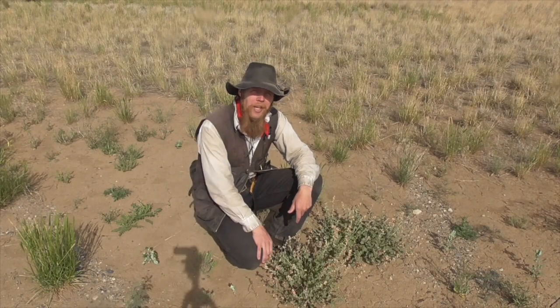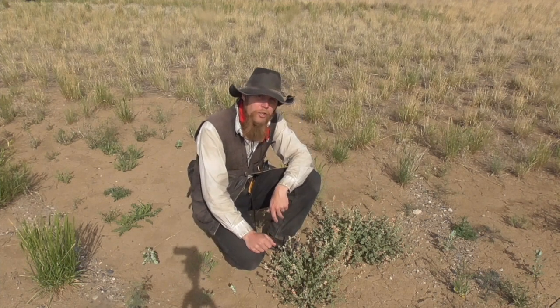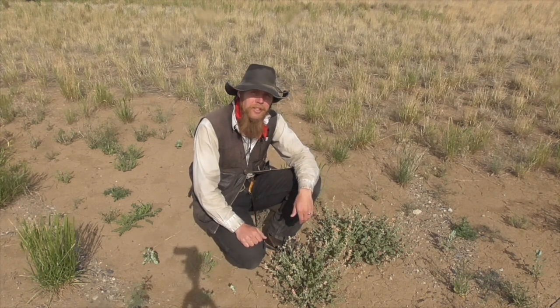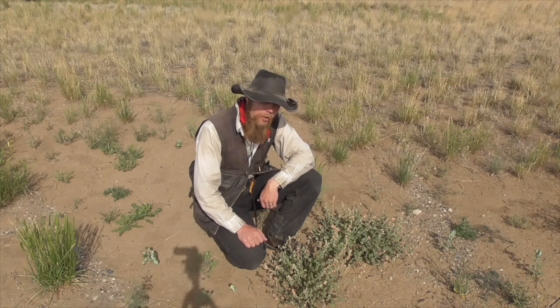Good afternoon and welcome to The Idahoan Show. This plant is known as Scarlet Globemallow. It's a hardy, drought-tolerant wildflower that grows in the high deserts of Idaho, and I'm given to understand that it's also edible.